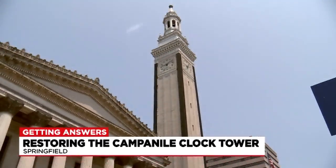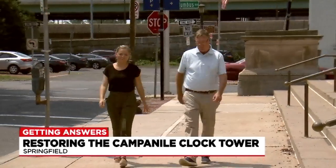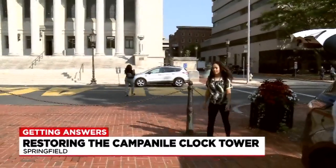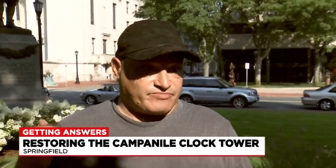Standing tall in downtown Springfield, the Campanile clock tower is a staple to the city. But according to Peter Garvey, director of capital asset construction, it's been broken for about 35 years. We asked people who walked through downtown if they knew the clocks on the tower weren't working. Most people said they hadn't noticed, but some residents, like David Murray, remember when the tower bells rang through the city.